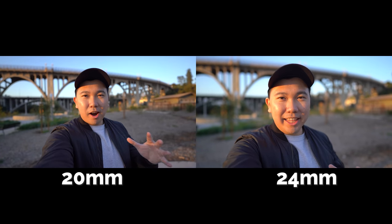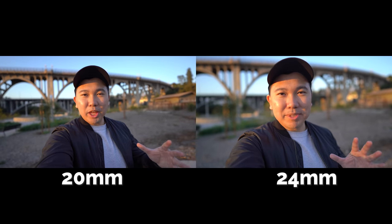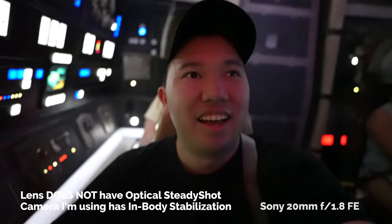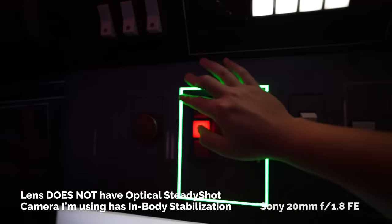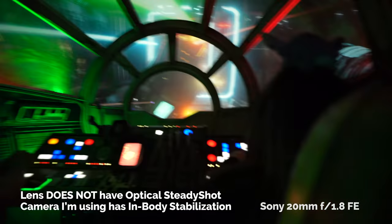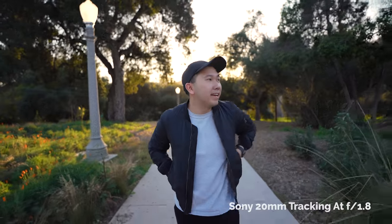In terms of video, the 20mm is a fantastic candidate for vlogging — it's much more manageable compared to the 24mm, which is a little bit tight unless you have a long Gorillapod or extremely long giraffe arms. Ultra-wide-angle lenses are also fantastic for gimbal work, and this is light enough to fly on lighter gimbals like the Weebill S and the Ronin SC.